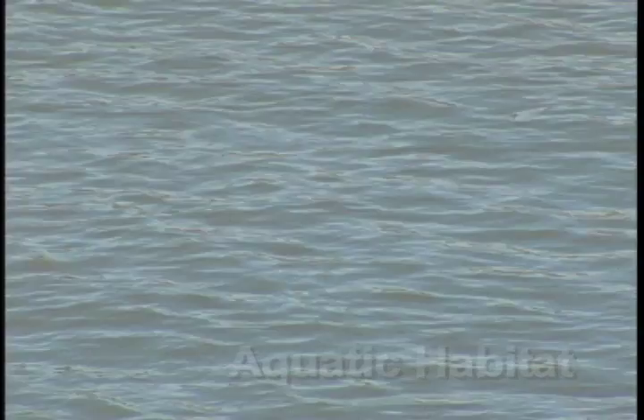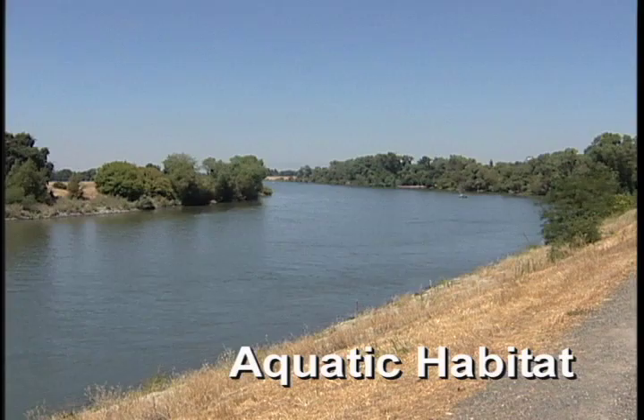Aquatic habitat means bodies of water such as lakes, reservoirs, rivers, perennial intermittent streams, wetlands or ponds, sloughs, and estuaries.